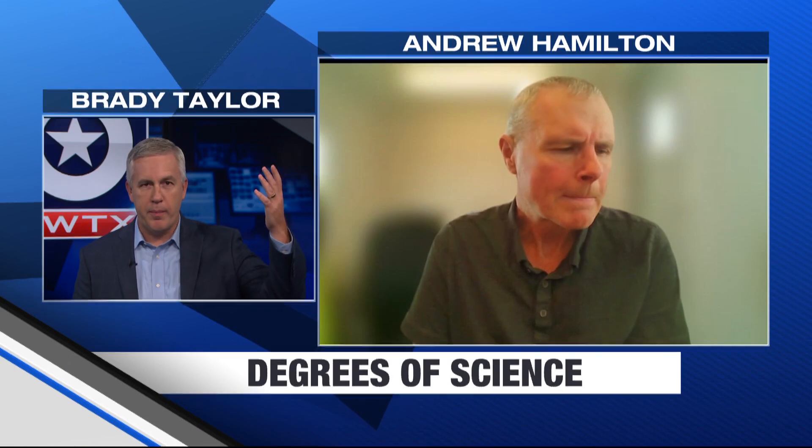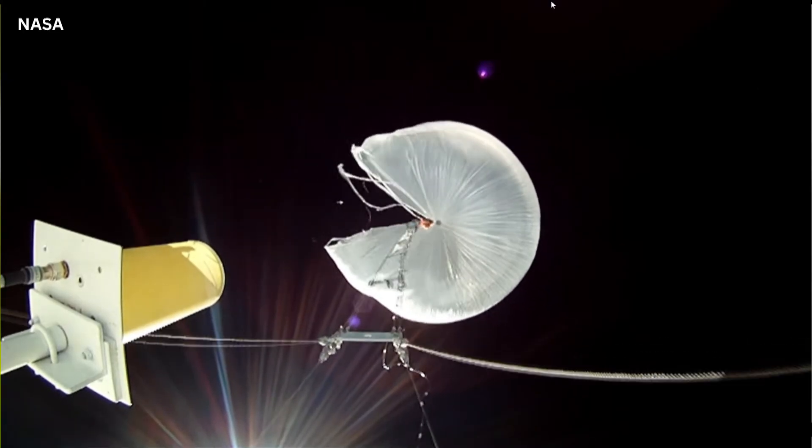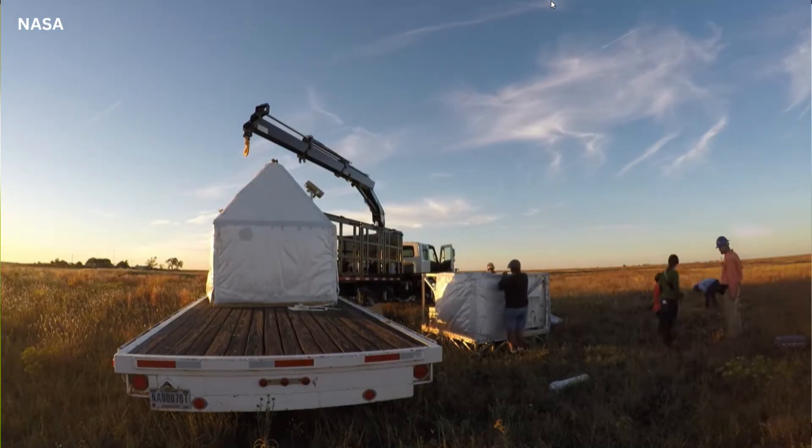How do you get the payload back down to the ground? The payload hangs beneath the balloon on a free-hanging parachute. At the end of the mission, when everybody's happy and we've found a safe spot to bring it down, we send a terminate command. That command cuts away the payload so it falls to the ground under the parachute and floats down to land. The balloon comes down separately in a ball of plastic. Then we go find both pieces, pick them up, and bring them home.